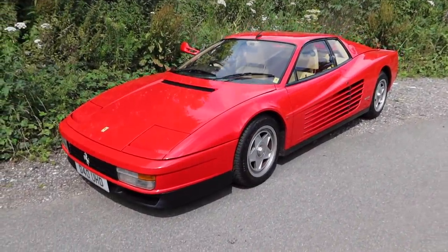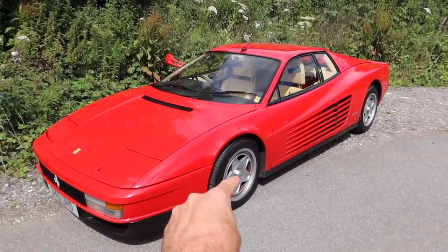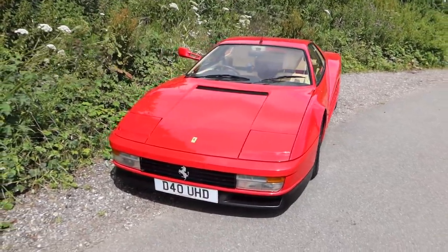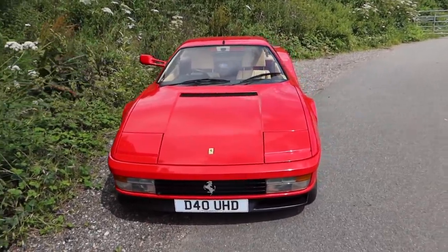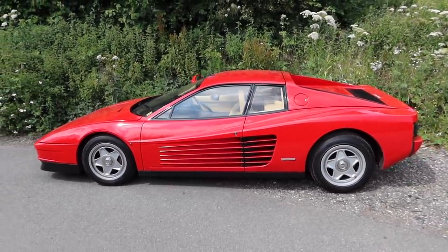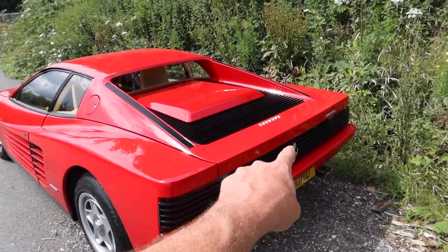If you missed the collection video, it is a UK right-hand drive mono specchio, mono dado wheel Testarossa. It's thought there are only around 40 of these in the UK originally, and who knows how many remain in this particular configuration — arguably the collectible configuration. It's Rosso over Crema.